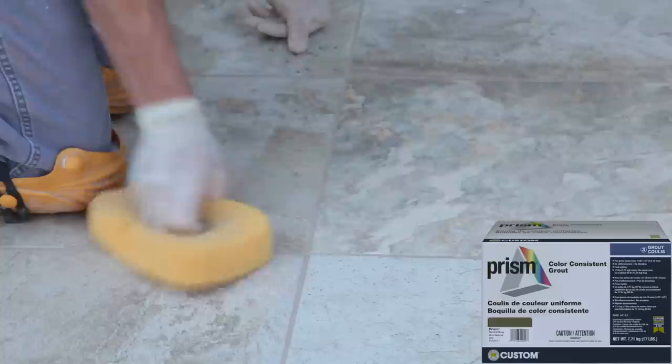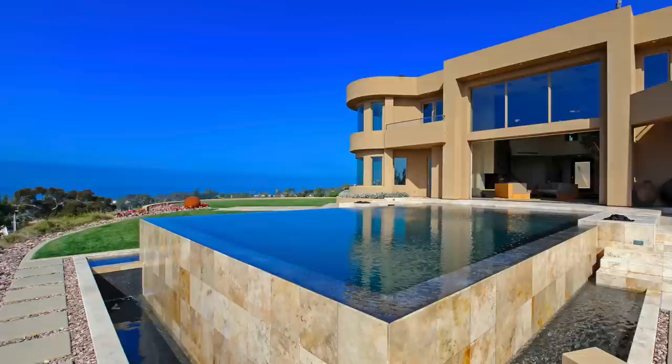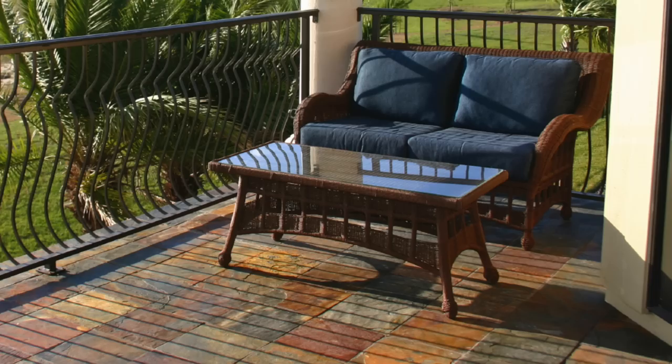Custom's Prism Sure Color Grout is a fast-curing option that delivers consistent color without mottling or shading, regardless of temperature or humidity. With Prism, you won't have to worry about efflorescence. Using a system of eligible Custom products, you can set exterior tile confidently — even on a balcony — and qualify for up to a lifetime system warranty on the project.